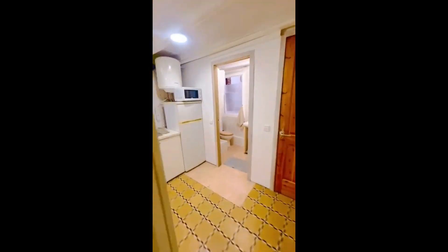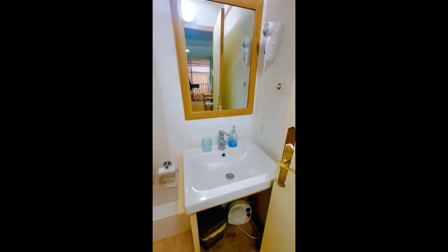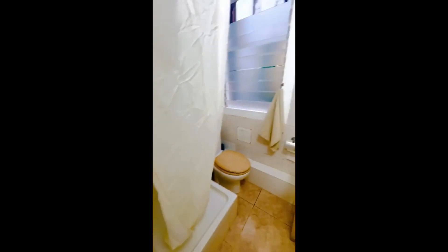So back into the living room — from here you can go into the bathroom as well, which is right here. You have a sink, mirror, there's a little basket underneath with the hairdryer. We have the toilet, the shower, and a little window as well.